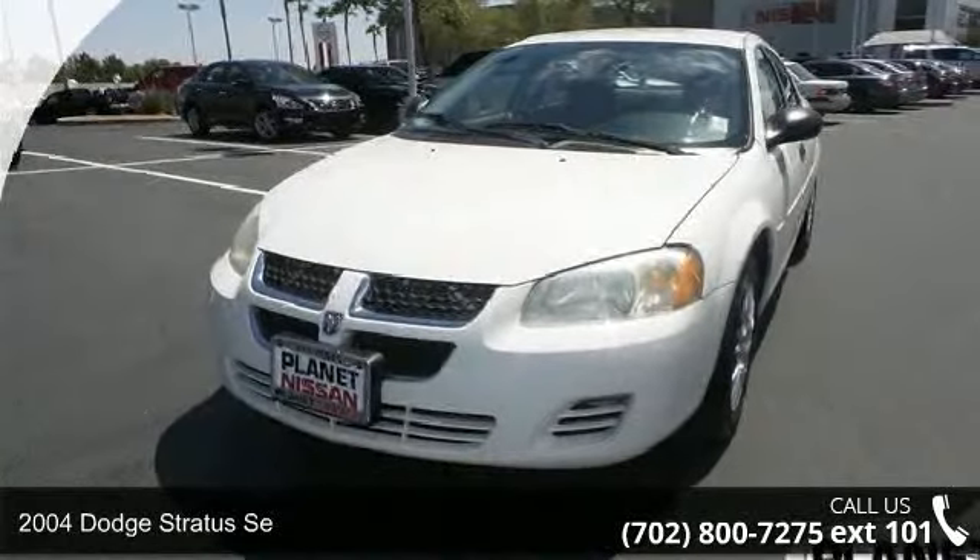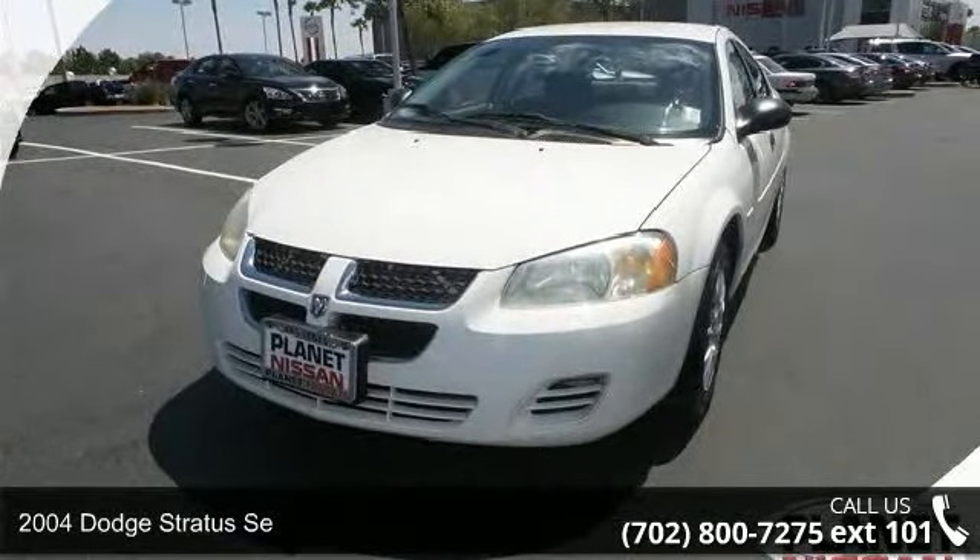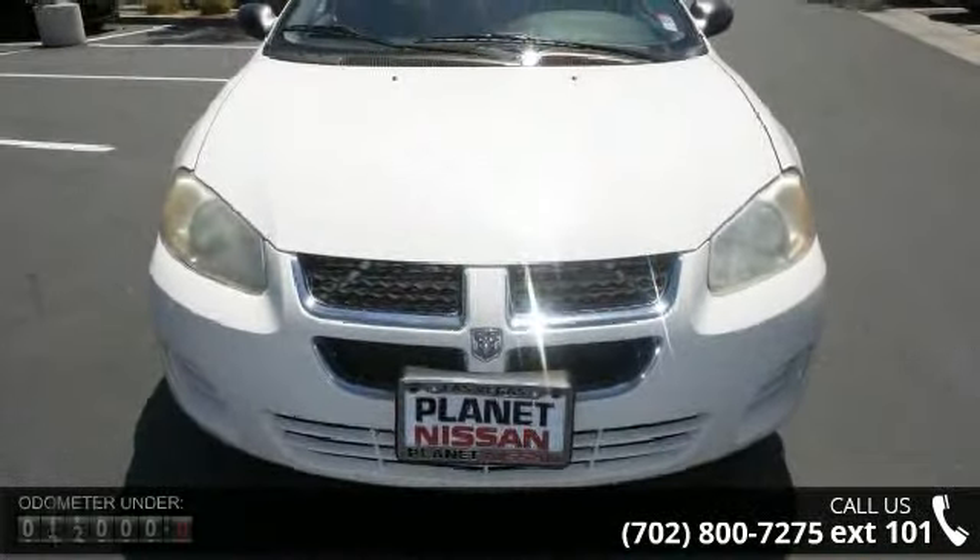Step onto the 2004 Dodge Stratus. If you are looking for an automobile with great features, look no further.